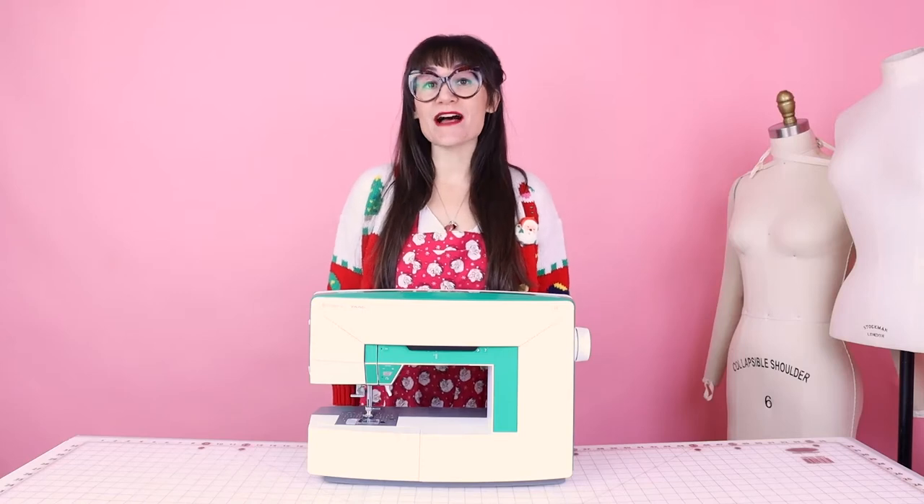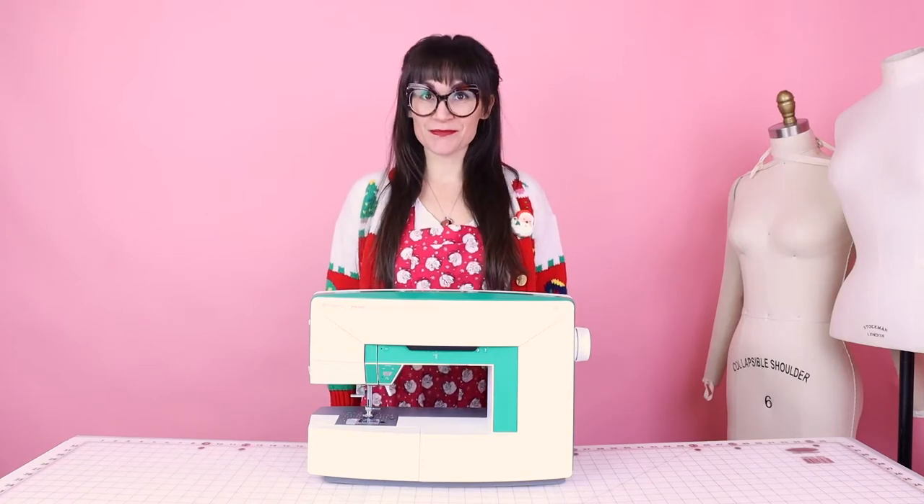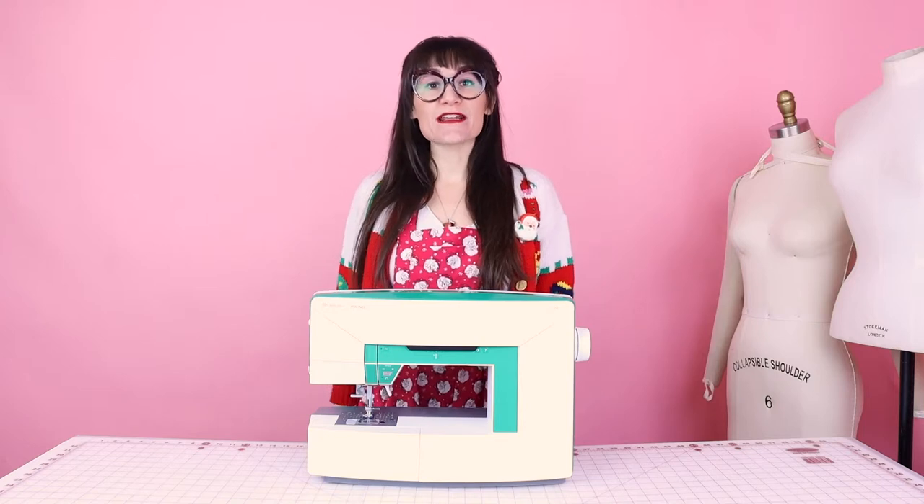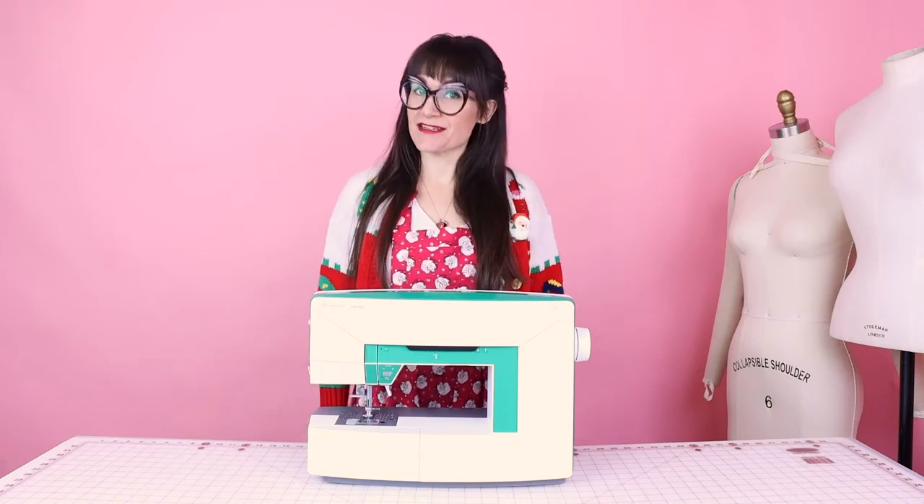I cannot wait to read your post on what inspires you to sew. It is super easy to enter, and how amazing would it be to win a new sewing machine for Christmas — or you could even give it as a gift. All of the details are down below in the description for how to enter.